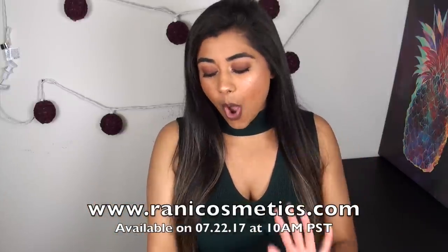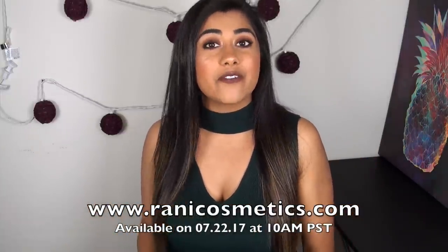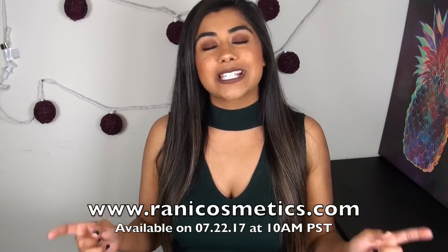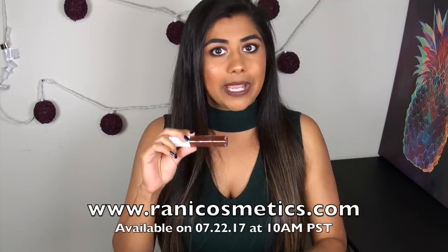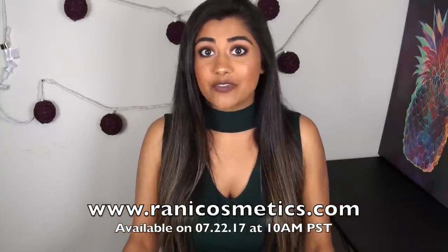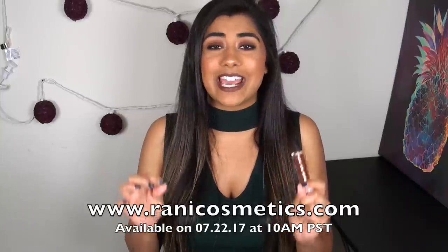When are these going to be available? The liquid lipsticks are all going to launch this Saturday, July 22nd at 10 a.m. Pacific Standard Time — I will write that in the description box down below. Mark your calendars, be there on time. As of right now, all of the Rani Cosmetics products are exclusively available on our website, which is RaniCosmetics.com — it will also be the first link in the description box down below. I don't intend for any of these to sell out, but it's always a possibility, so if you have your eyes on any of these colors, I highly recommend getting there on Saturday at 10 a.m. if you can.